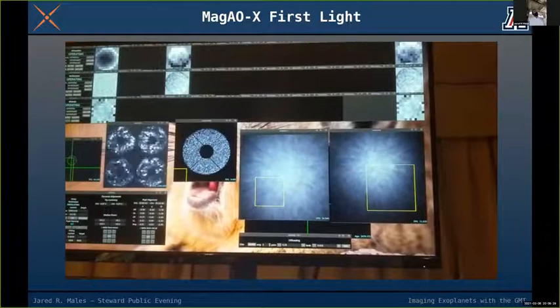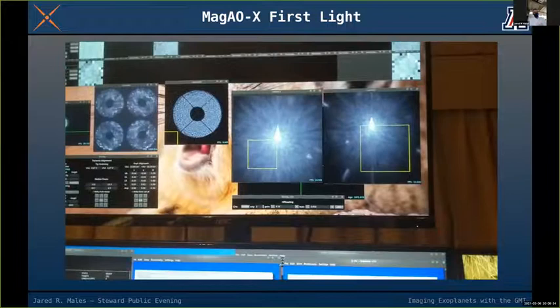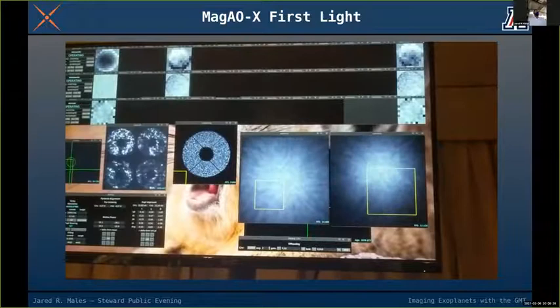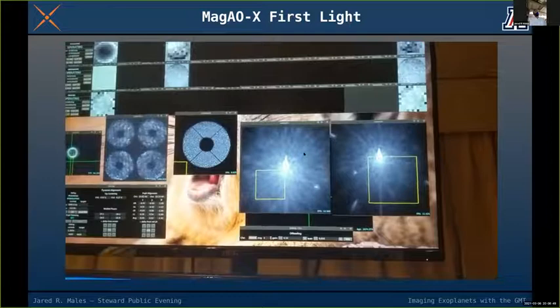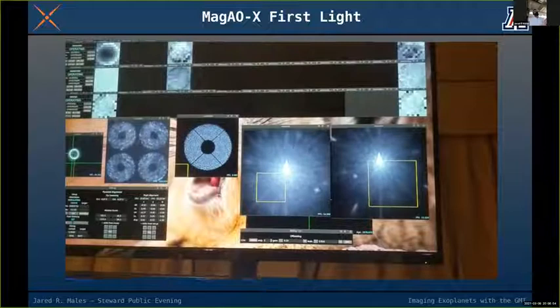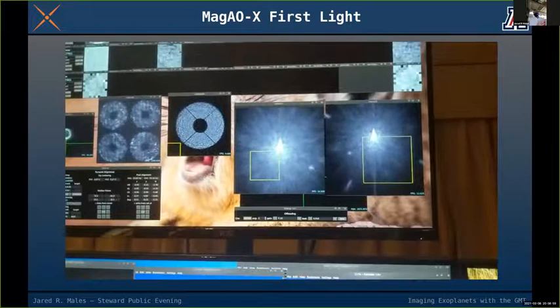We're stopping and starting the loop — turning it off and on — to prove to ourselves it's working. The two science cameras show the corrected image as we clean up the turbulence. When we turn the loop off, the image explodes into an uncorrected halo. When we turn it back on, all that light gets concentrated.